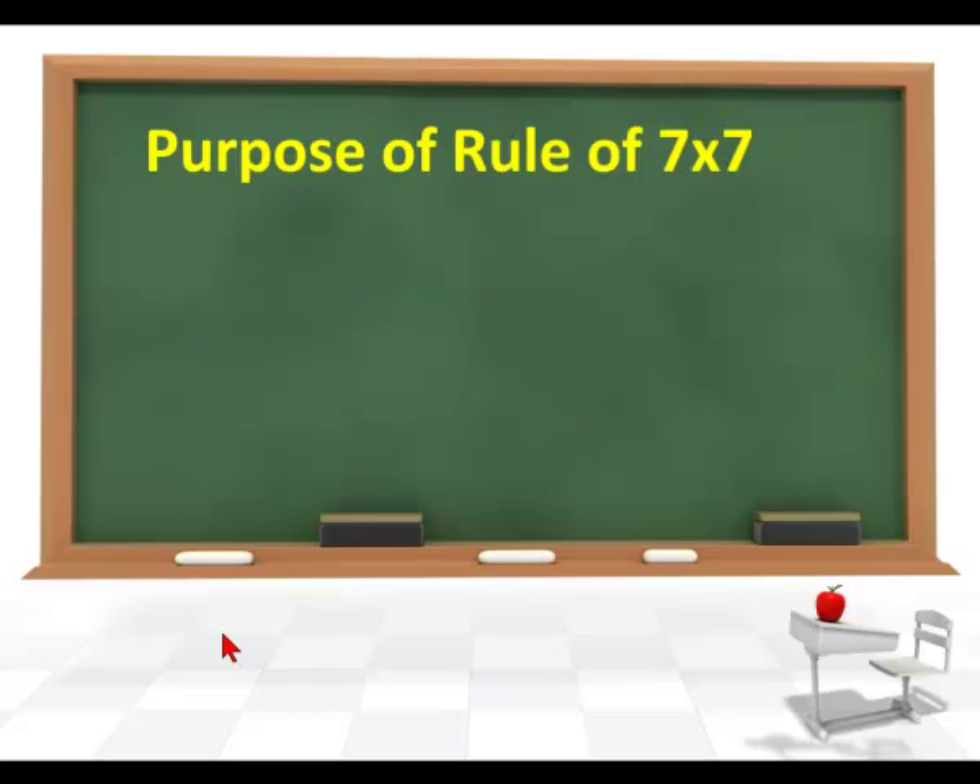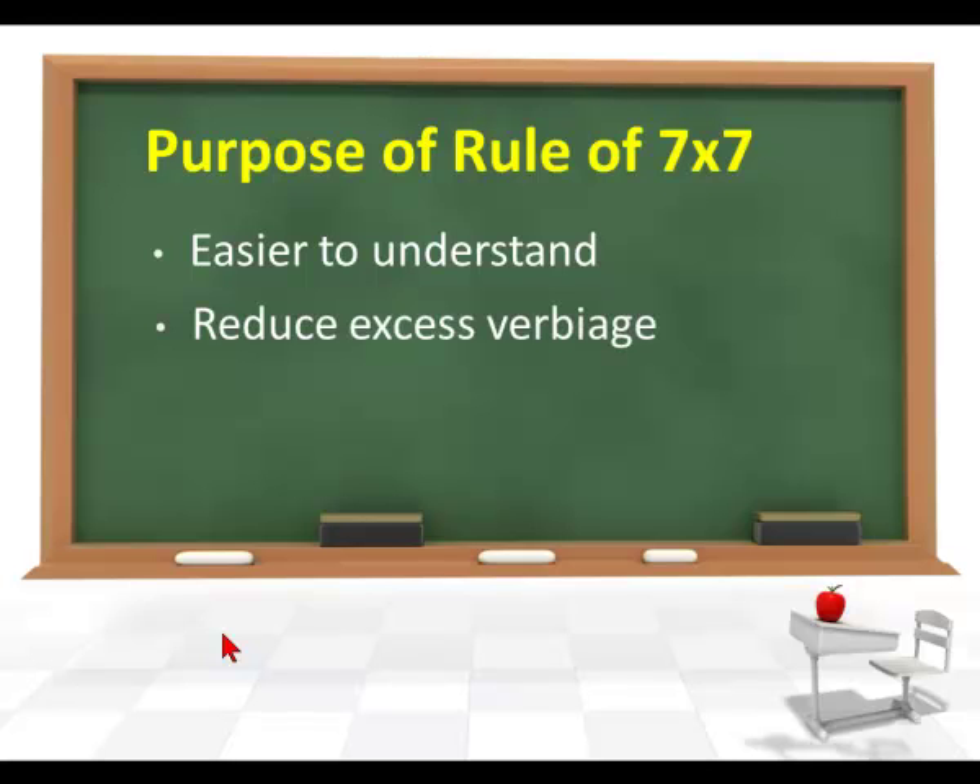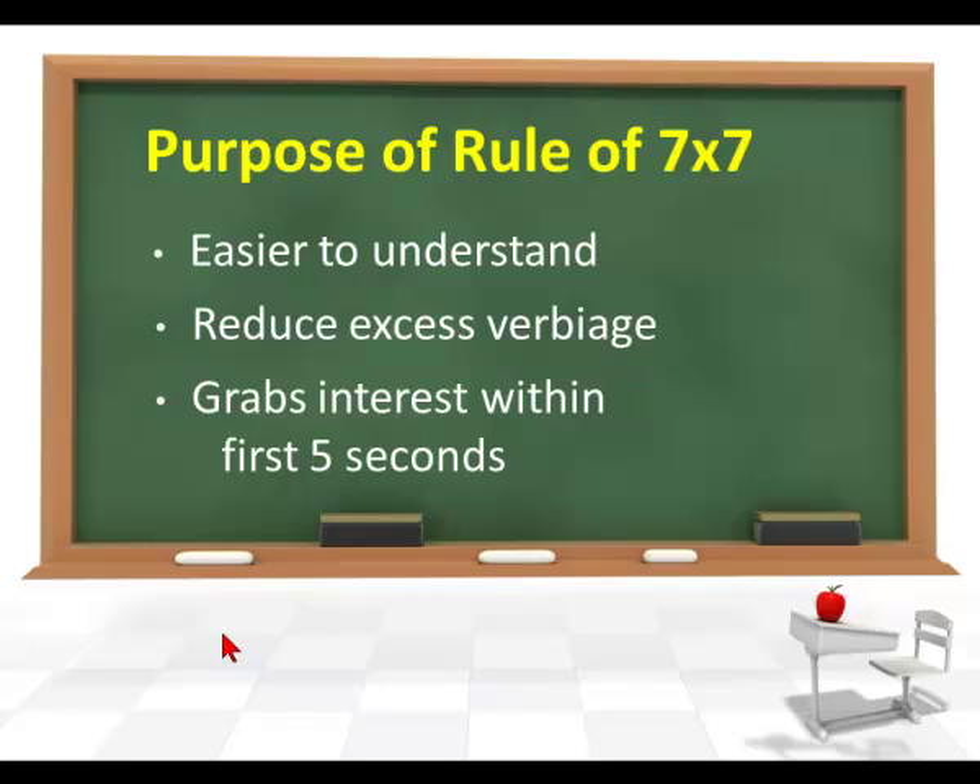Why do we have this? What's the purpose? It's easier to understand for the user when you have a limited number of words on the screen. Reducing excess verbiage is another purpose — you don't want extraneous words that will just confuse the user. We also want to grab the interest of the viewer within the first few seconds that we put a slide in front of them.